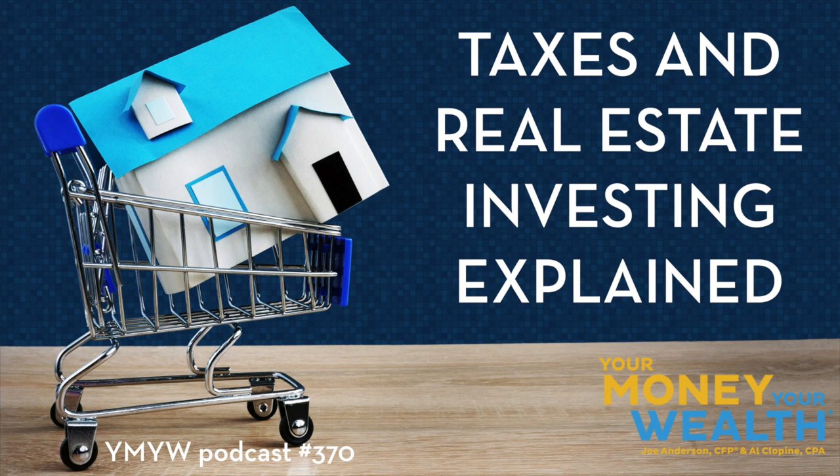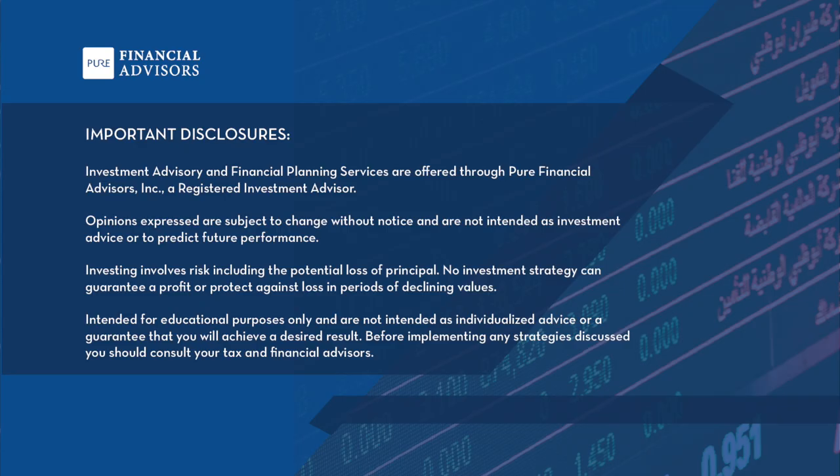Your Money, Your Wealth is presented by Pure Financial Advisors. Click 'Get an Assessment' in the podcast show notes at yourmoneyyourwealth.com or call 888-994-6257 to schedule your free financial assessment. Pure Financial Advisors is a registered investment advisor. This show does not intend to provide personalized investment advice and does not represent that the securities or services discussed are suitable for any investor. Investors are advised not to rely on any information contained in the broadcast when making a full and informed investment decision.